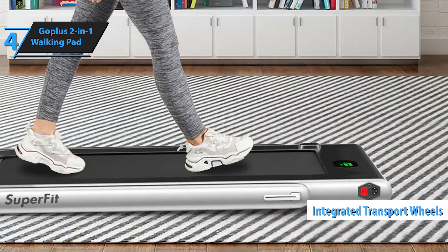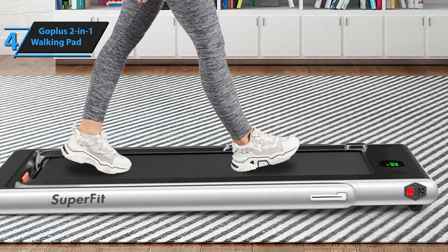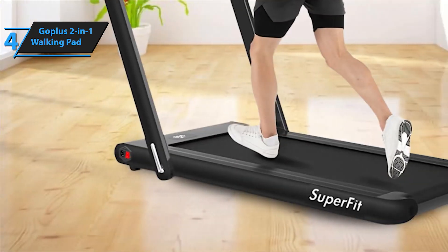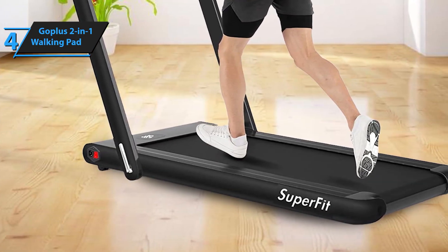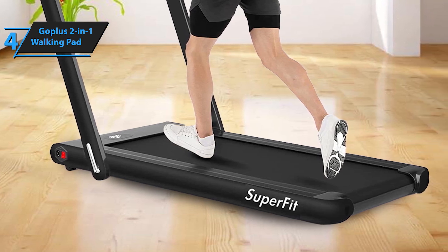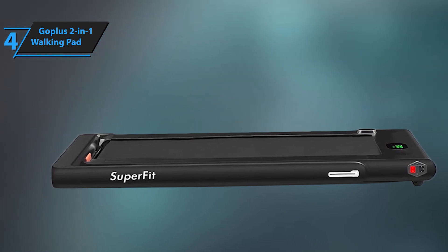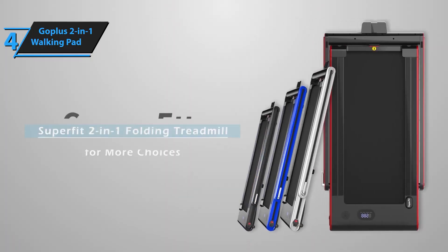The LED display keeps track of your time, speed, distance, and calories, allowing you to monitor your progress with ease. Enjoy a fully connected workout experience with Bluetooth speaker, phone holder, and remote control. You can sync the treadmill with your phone, play your favorite music, and even watch videos while exercising. The app control lets you record your workout data and connect with other users for an interactive experience. The compact, foldable design and built-in transport wheels make it easy to move and store the treadmill, saving you space.